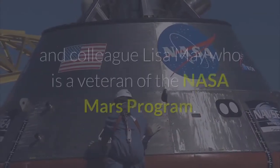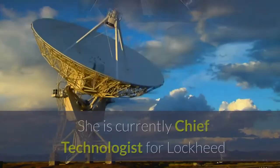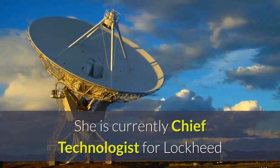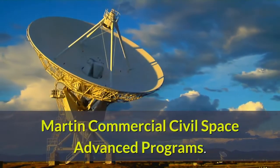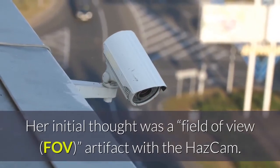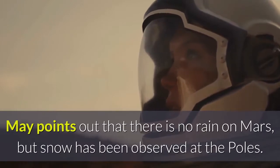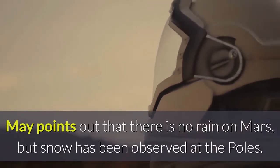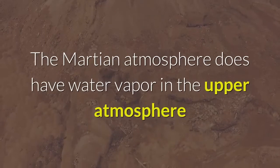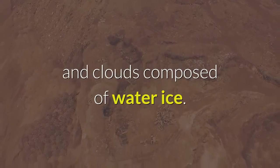I reached out to my friend and colleague Lisa May, who is a veteran of the NASA Mars program and is currently Chief Technologist for Lockheed Martin Commercial Civil Space Advanced Programs. Her initial thought was a field of view, FOV, artifact with the HazCam. May points out that there is no rain on Mars, but snow has been observed at the poles. The Martian atmosphere does have water vapor in the upper atmosphere and clouds composed of water ice.